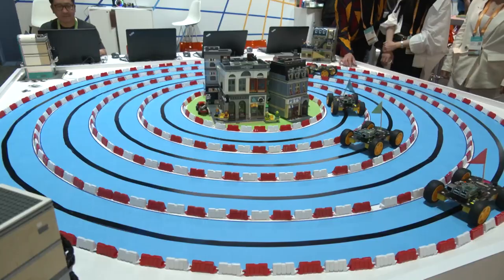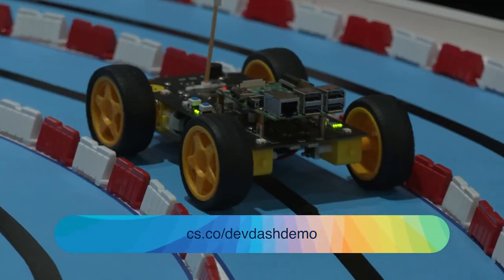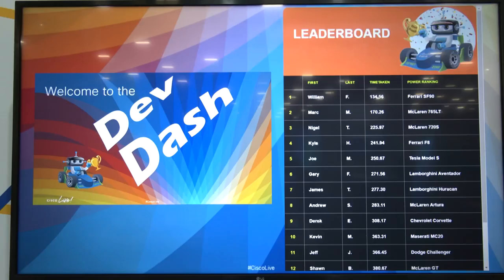We have some really awesome things happening in the DevNet Zone this round. We have a lot of technical demos that we started off with. One of the first things was this massive setup of the DevDash — it's our gamification of IoT, race cars, and a bunch of cool Legos. It's really getting you to flex your programmability muscles: answer a bunch of questions, get yourself on a leaderboard, and watch those cars go around the track. It's a lot of fun.